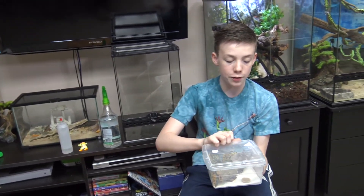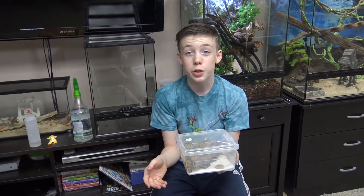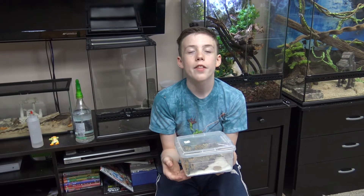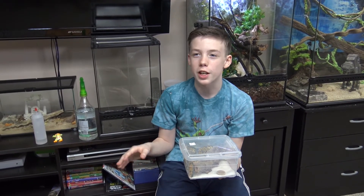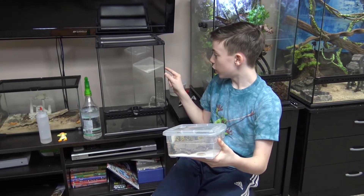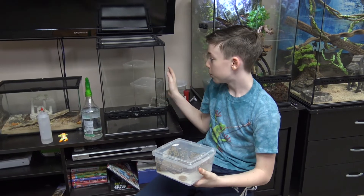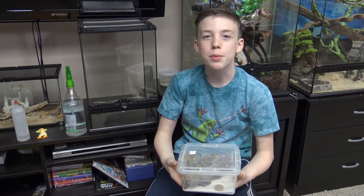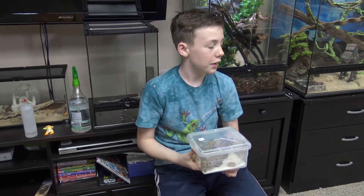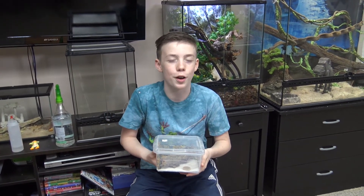When he gets bigger and we have more mates for him, we're going to upgrade him to a bigger enclosure, which is just an intermediate size. Then, once he's fully grown and has a bunch of friends, we can put him in this enclosure — which is actually Mushu's old enclosure — and we're going to put multiple chameleon geckos in here. In fact, you can keep so many of them together that in this enclosure you could probably fit about a dozen, and they'll be fine.